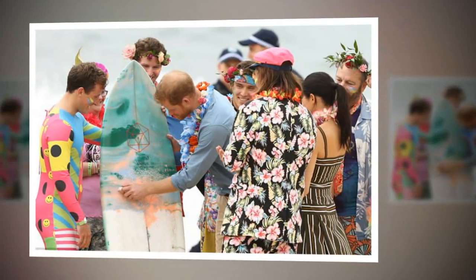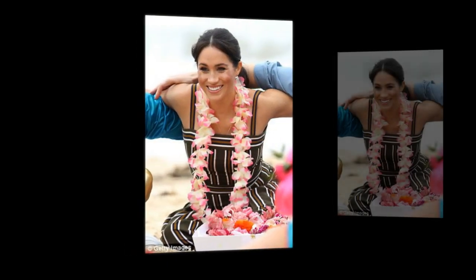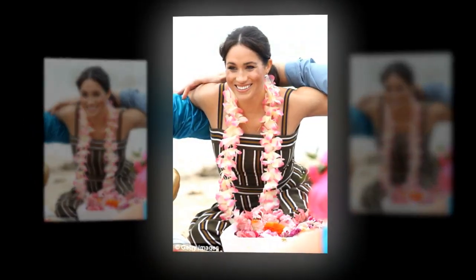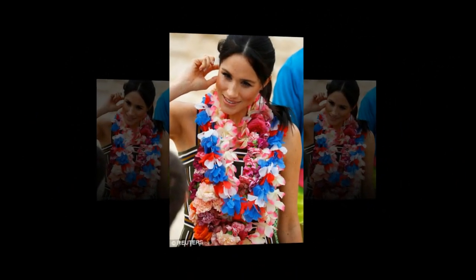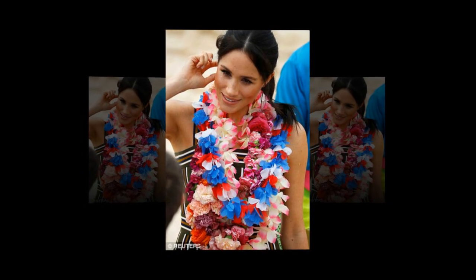The newlyweds will also engage with students to discuss topical issues such as social justice and youth empowerment. In the afternoon, the Duke will scale the Sydney Harbour Bridge accompanied by Prime Minister Scott Morrison and athletes to raise the official flag of the Invictus Games. Friday's engagements will wrap up with calls on the Leader of the Opposition at Admiralty House and the Prime Minister at Kirribilli House.